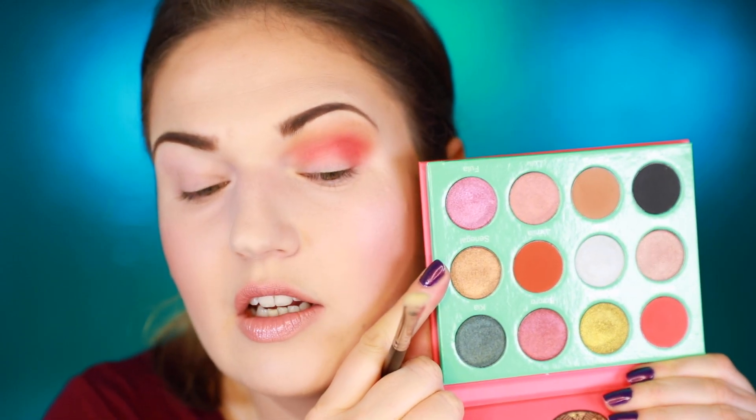Next is Senegal — this is one of the shimmer shades. The pigmentation on this is really good. I'm getting a little bit of fallout on the lower lash area, so I'll try to flick that away.